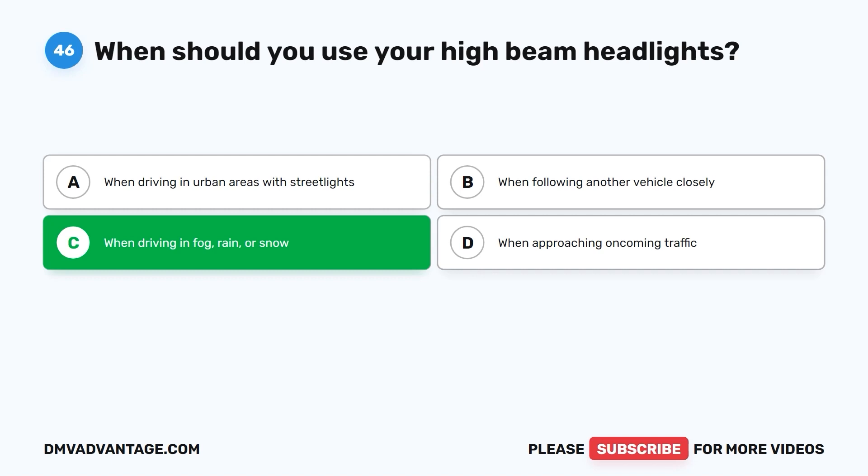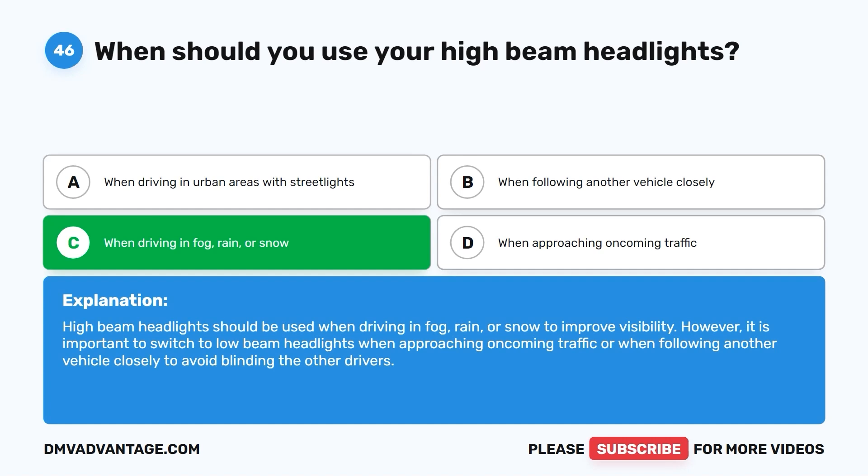The correct answer is C: when driving in fog, rain, or snow. High-beam headlights should be used in fog, rain, or snow to improve visibility. However, it is important to switch to low-beam headlights when approaching oncoming traffic or when following another vehicle closely to avoid blinding other drivers.